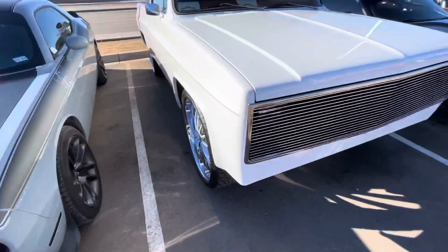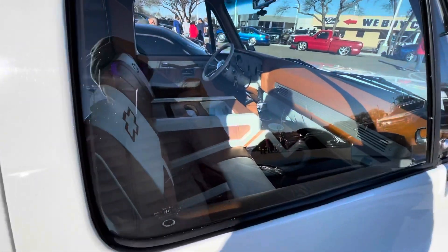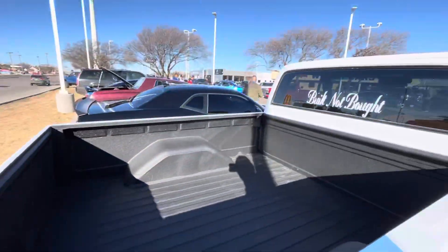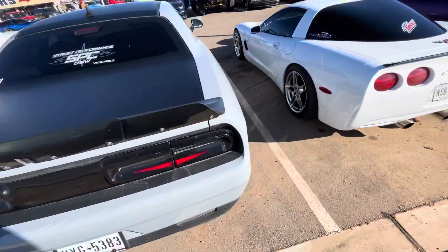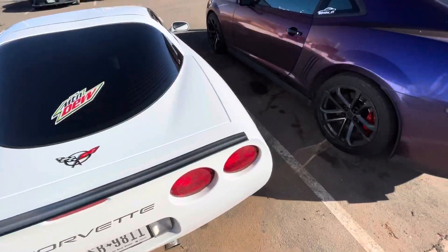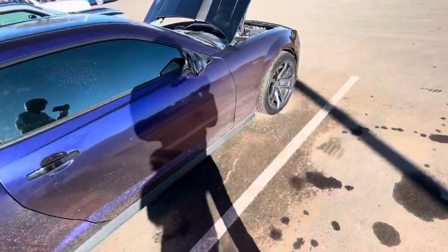Sweet cars. Clean. I believe it's a C10 on some dubs. Clean ass interior. Beautiful truck. All C5s out here.